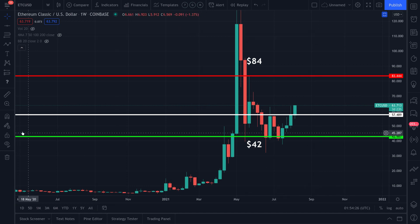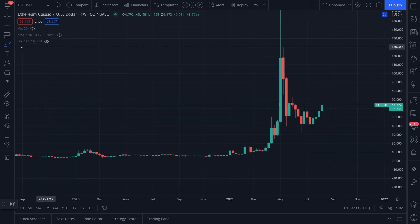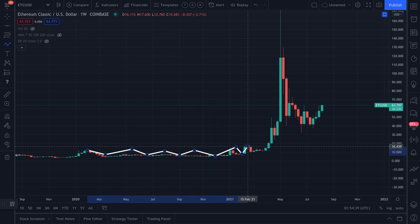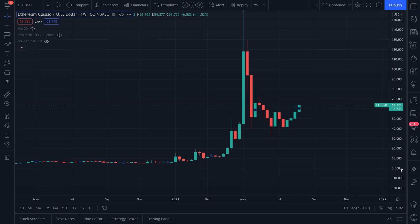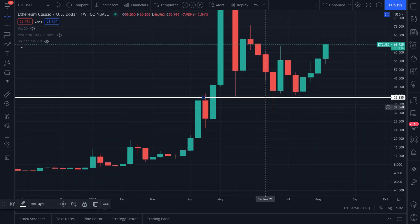The market just made a beautiful higher low. There was a really nice explosion recently, a lot of consolidation — just kind of boiling — and then it exploded out of that consolidation range. It made a perfect higher low at the previous level of resistance, which is a really good sign.